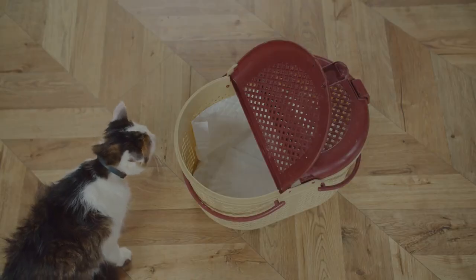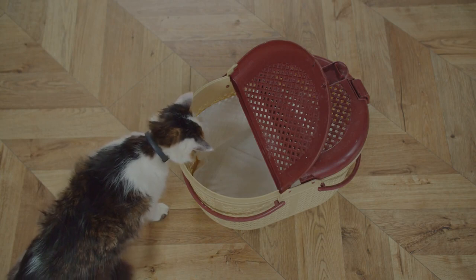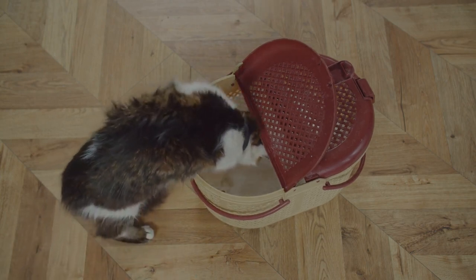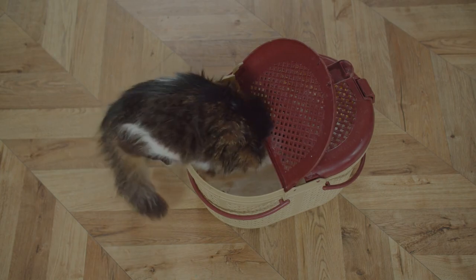The cat will smell it, lie inside and near it, and eventually become accustomed to it. It will therefore be less associated with getting a shot at the vet.